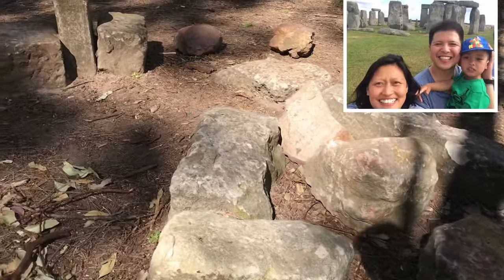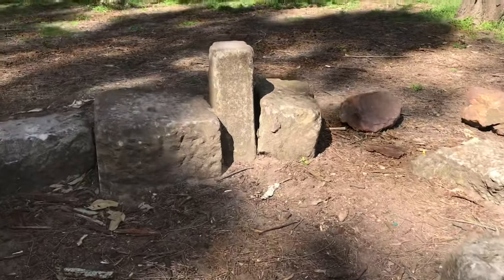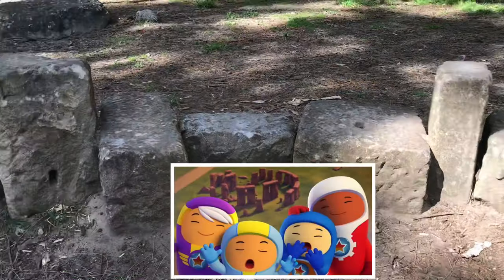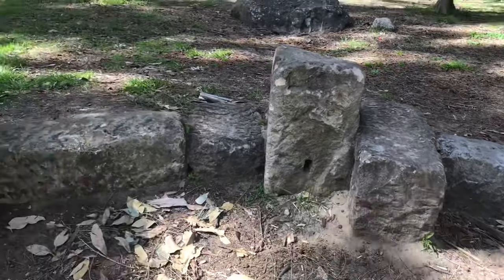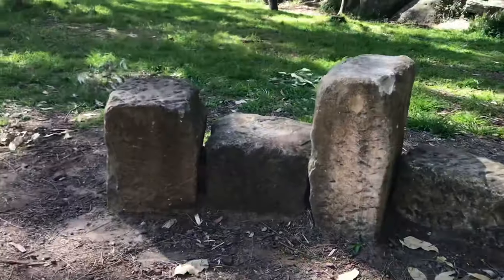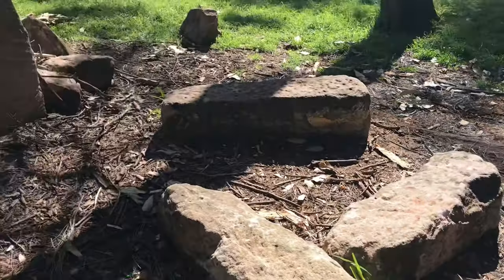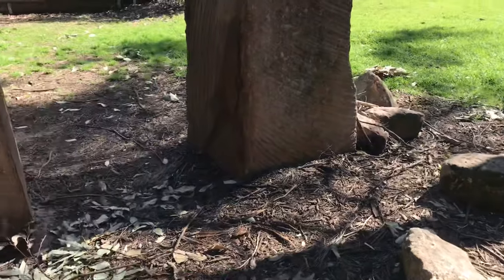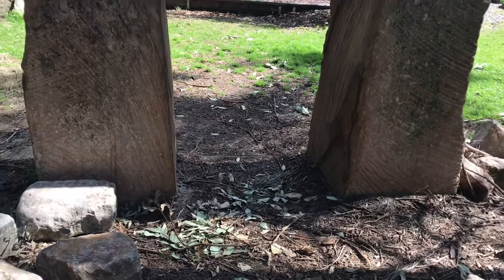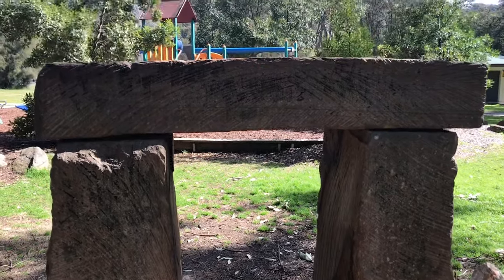Our family has visited Stonehenge and so have the Go-Jetters! Trivia time! Stonehenge is one of the most famous landmarks in the UK, and it is also one of the oldest. Archaeologists believe it was constructed from 3000 BC to 2000 BC, and it was set to be used as a burial site.